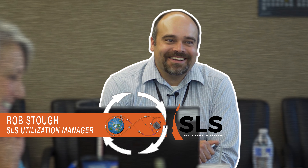Hi, I'm Rob Stauk, the SLS Utilization Manager for the Space Launch System at NASA's Marshall Space Flight Center, and this is Rocket Science in 60 Seconds.